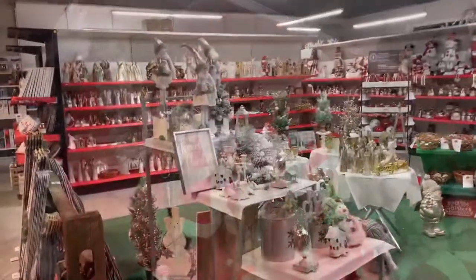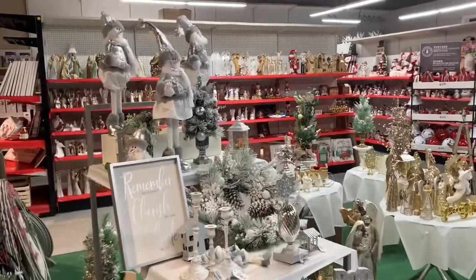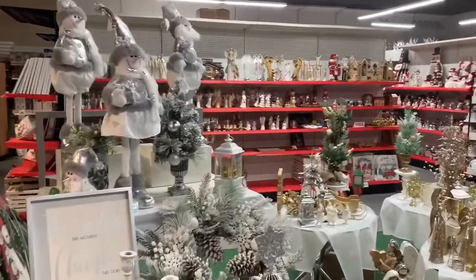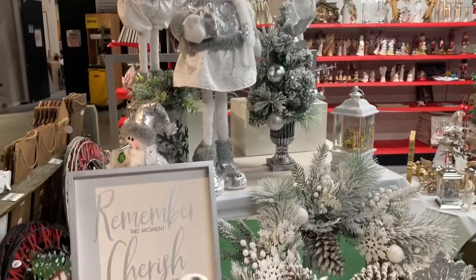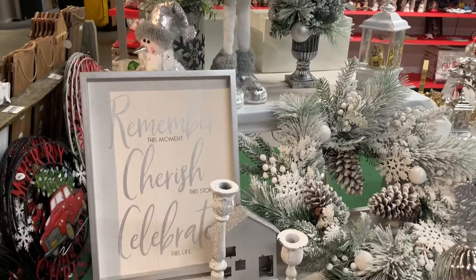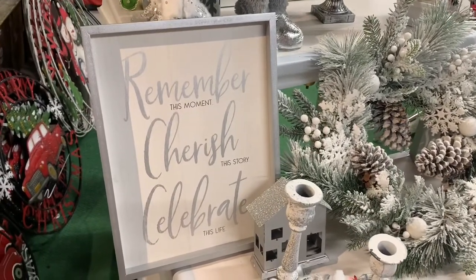If you are a fan of Christmas and the holidays, then seeing this, you probably would have to pick your jaw up off the floor. I was super impressed with everything that I saw here, from angels and nativities to snowmen and so many other themes. It was very overwhelming, and I think if you love the holidays as much as I do, you'll appreciate this video.